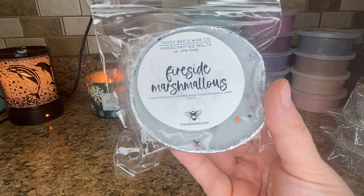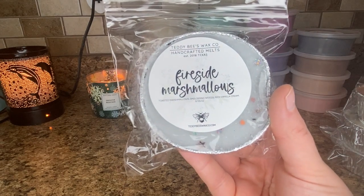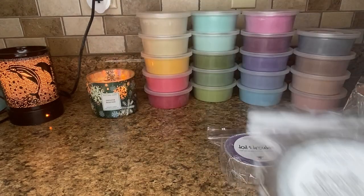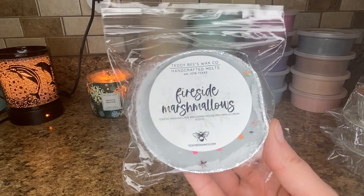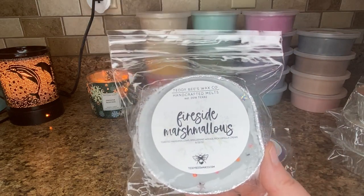Next is fireside marshmallows — toasted marshmallow, smoldering woods, and rich vanilla cream. This is just the basic kind of marshmallow fireside scent, but she has a really creamy, sticky, sweet marshmallow. I really like her marshmallow note. This will be beautiful on its own and nice as a blender type of scent. I don't get a ton of smoldering woods — if I do, it's a hint — but I definitely get the very sweet marshmallow and the vanilla cream.